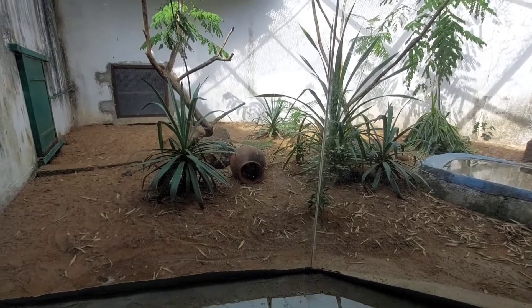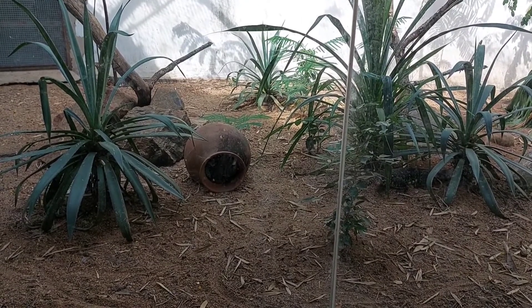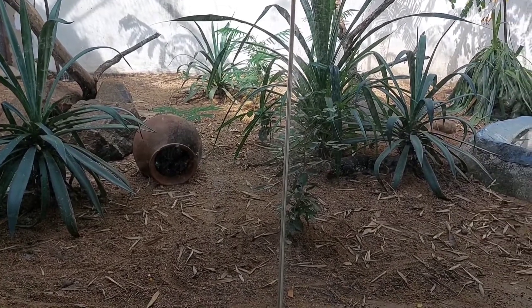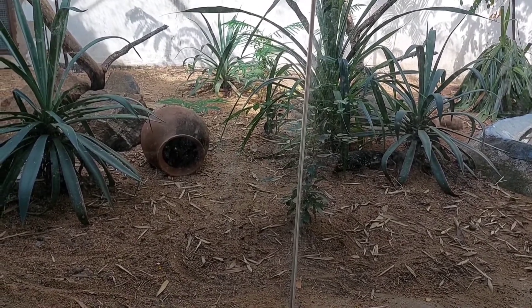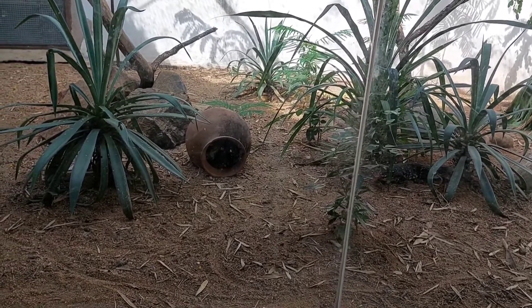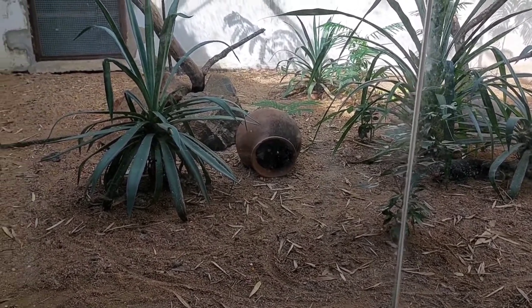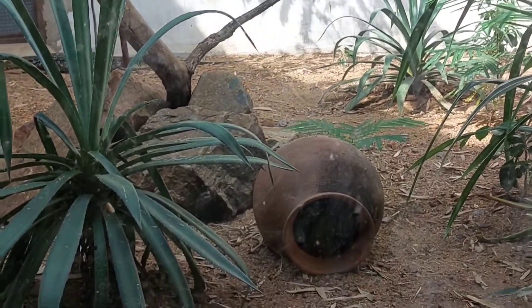Do water monitor lizards lay eggs? The laying season extends from April to October, and most female water monitor lizards in southern Sumatra produce multiple clutches each year — many times per year. Large females begin to breed earlier in the year than smaller ones. Clutch size ranges from 5 to 22 eggs, positively correlated with maternal body size — the larger the female, the more eggs she lays.